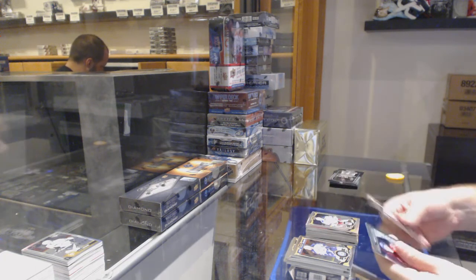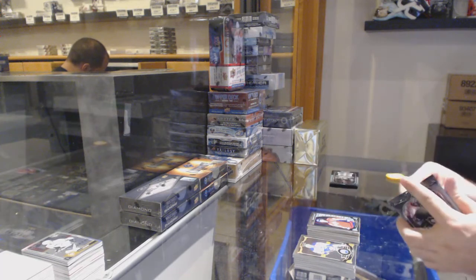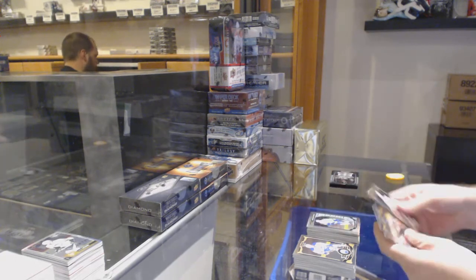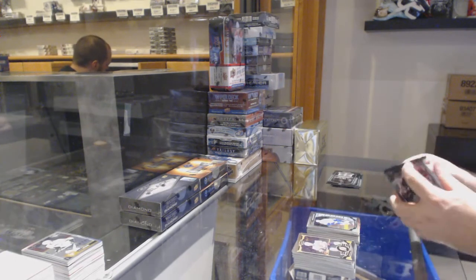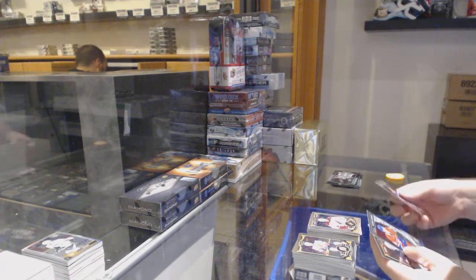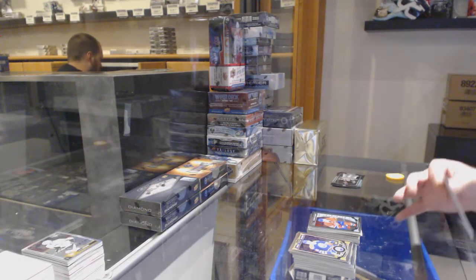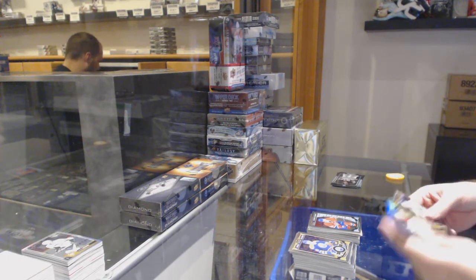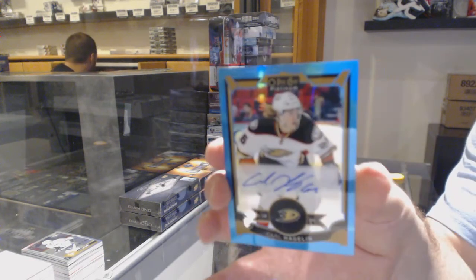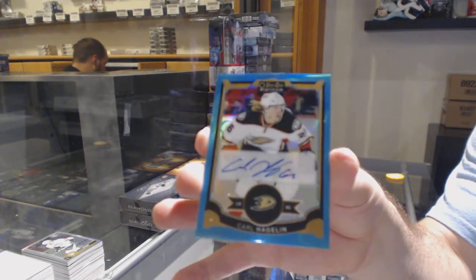Rainbow of Stepan for the Rangers, Galiev for the Caps. Do you find him any slower than Jake Muzzin? Rainbow rookie of Gunn for the Vancouver Canucks. Rainbow of Oesterle for the Coyotes and a Charles Hudon for the Montreal Canadiens Marquee rookie. Another one — retro rookie of Kalabukhov for the Hawks and a blue rainbow auto of Carl Hagelin for the Anaheim Ducks extra auto.